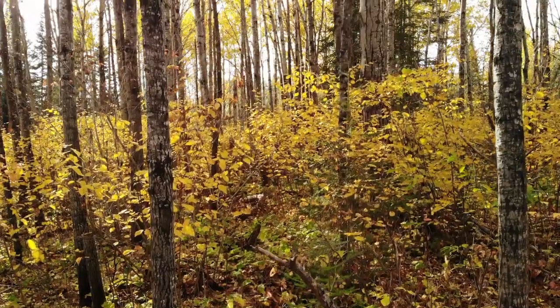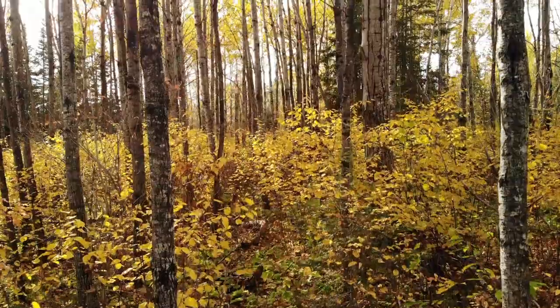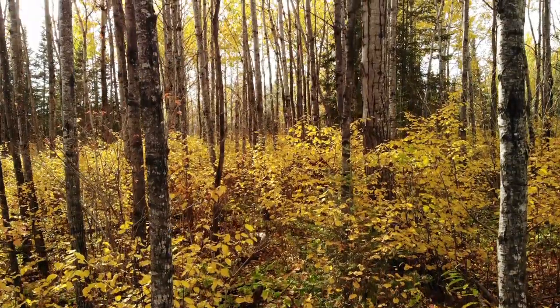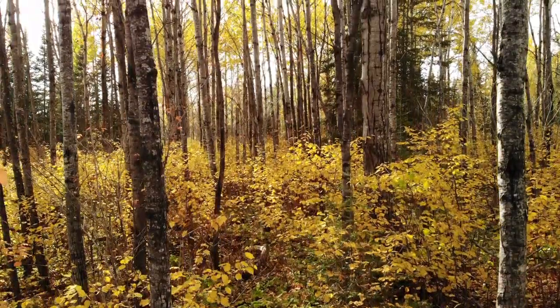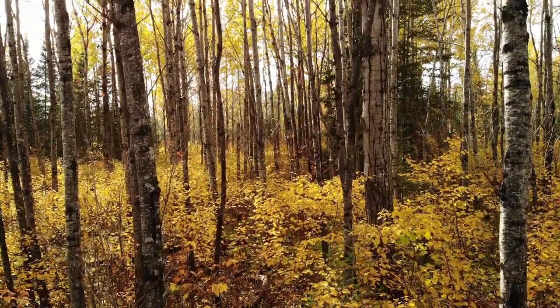These species and others are commonly found together in what's called an association — a type of ecological community with a predictable species composition. You're going to find that same type of community repeated across the boreal forest on sites like this.